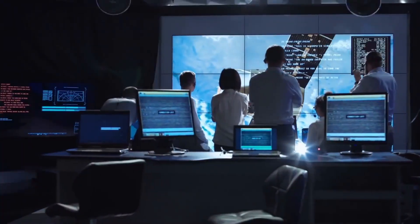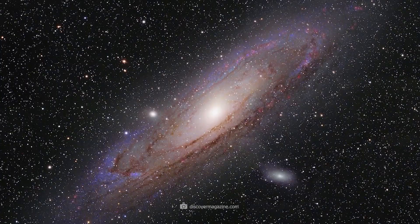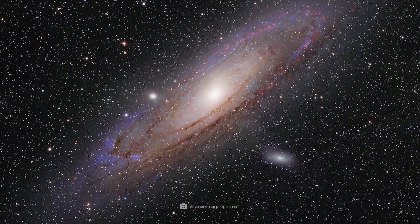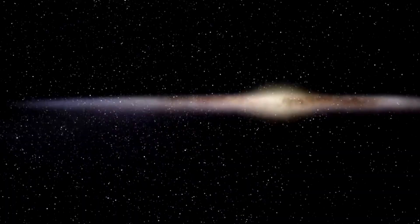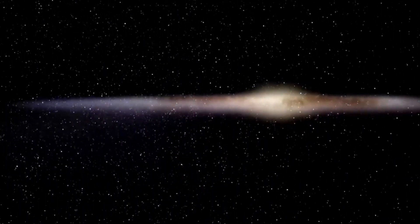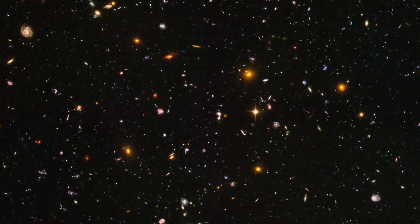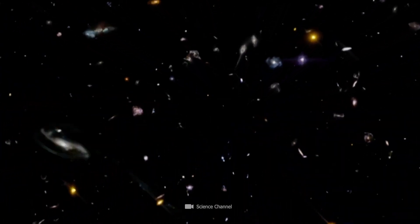Exploding stars, distant galaxies, and earth-like planets and other solar systems — scientists have discovered all of this and much more thanks to the Hubble Telescope. For about 30 years now, the Hubble Telescope has been traveling in space and represents one of the most important telescopes to explore the universe and advance our civilization forward.